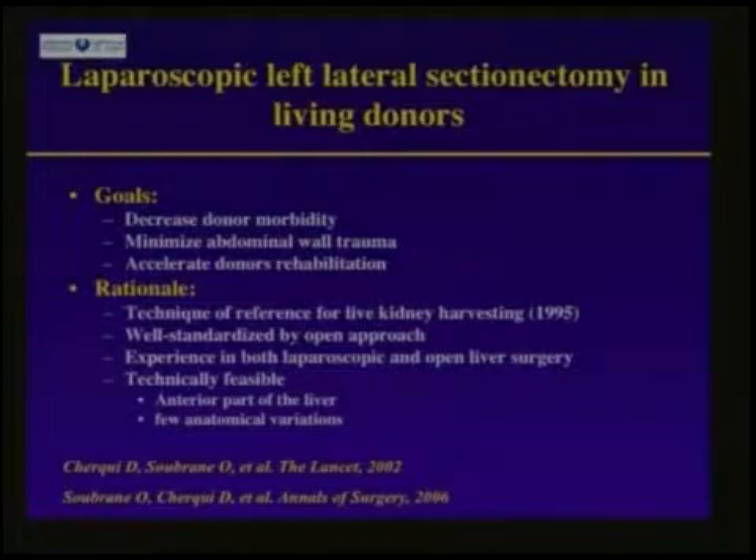The left lateral section is also a good candidate. First, left lateral sectionectomy by open approach is a well-standardized procedure described in 1989. Second, we have experience in both laparoscopic liver resection and open liver surgery, especially living donation, and experience in both is mandatory. Third, it is technically feasible because it concerns the anterior part of the liver, which gives easy access for laparoscopy, and there are few anatomical variations on the left liver.